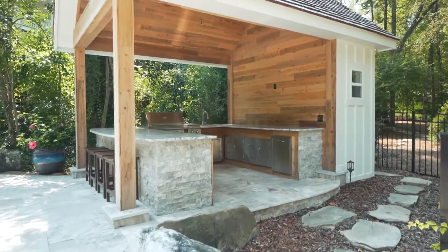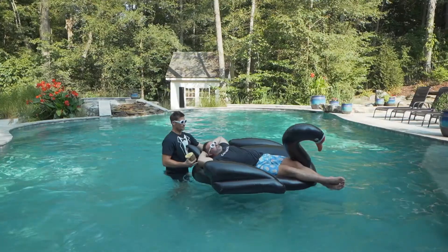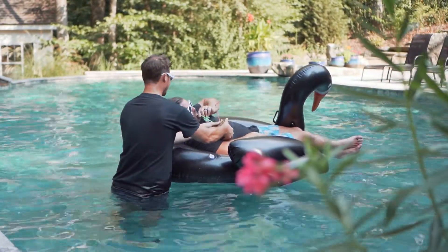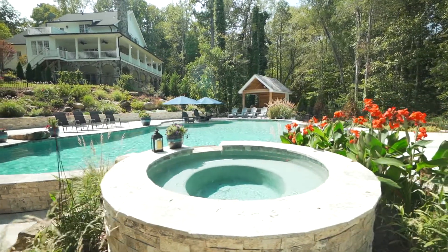I love this outdoor kitchen with water, electricity, and natural gas all right down here at the pool. There's an outdoor pool house complete with wood shingles that covers all of the pool equipment and extra storage. The spillover hot tub has a smooth pebble tech finish and fits up to six people.